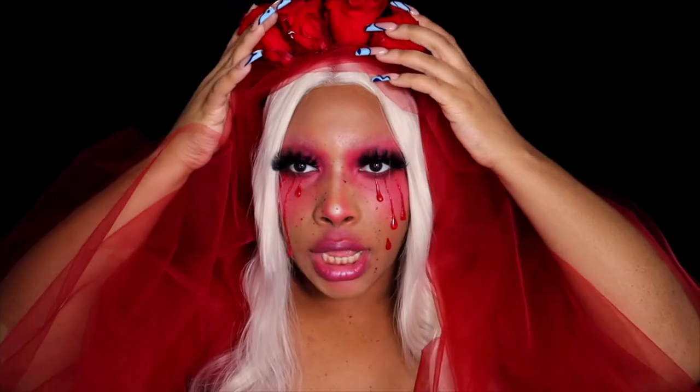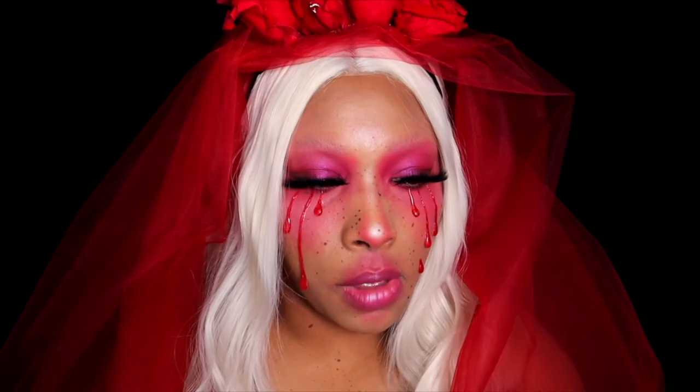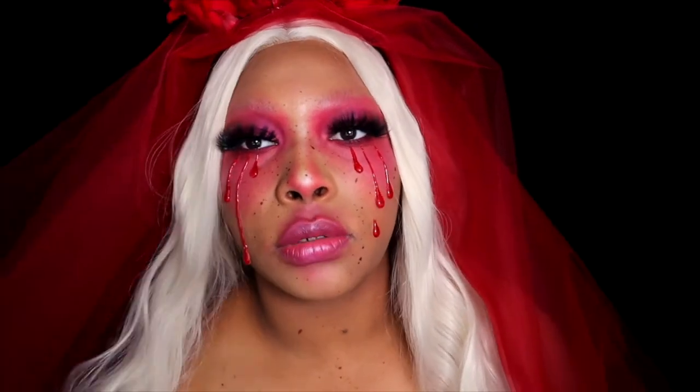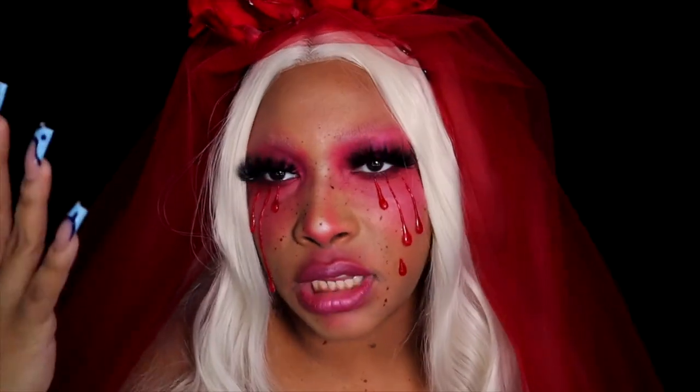Welcome back to my channel! This look is going for a bloody Mary or bloody bridal vibe — like a devilish bride. I got this idea from Heather Morehouse — I'll link her channel below — and I was heavily inspired by her look. I just tried to give my own twist with the blood splatter, the hair, the costume, and the overall vibe, but I wanted to recreate that perfect Halloween look.